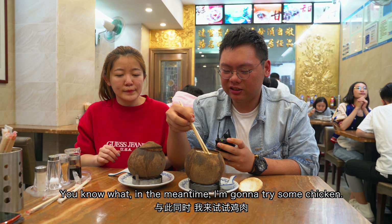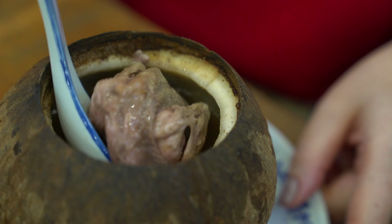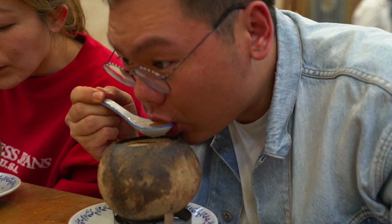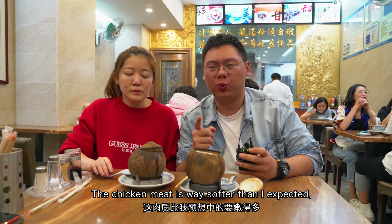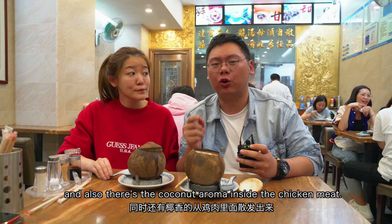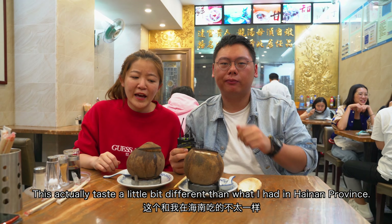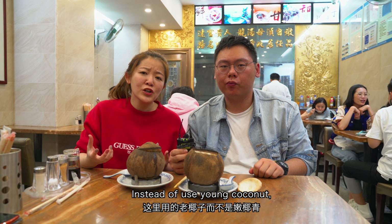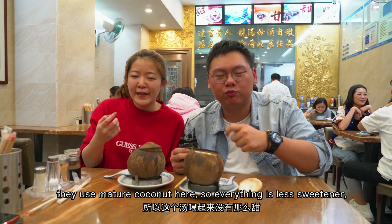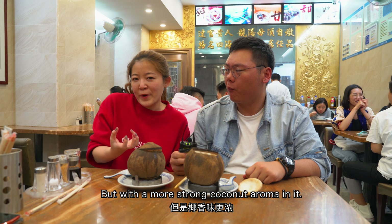In the meantime, I'm going to try some chicken. The chicken meat is way softer than I expected, and there's also a coconut aroma inside the chicken meat. This actually tastes a little bit different than what I had in Hainan province. Instead of using young coconut, they're using mature coconut here.